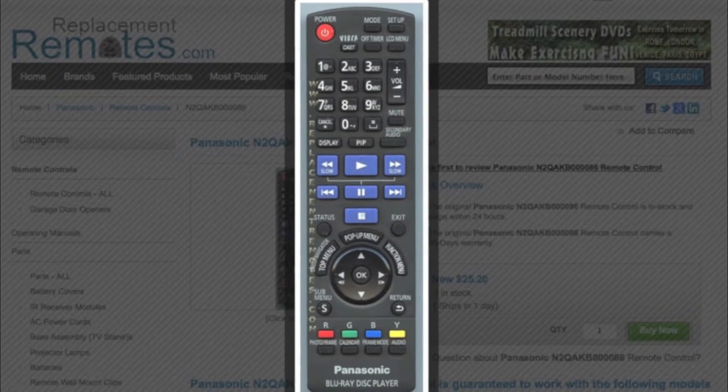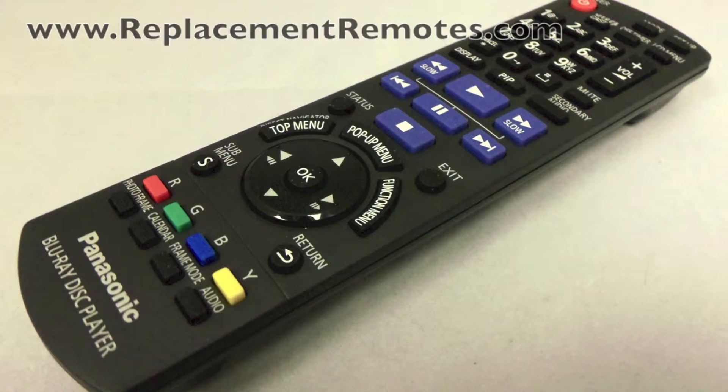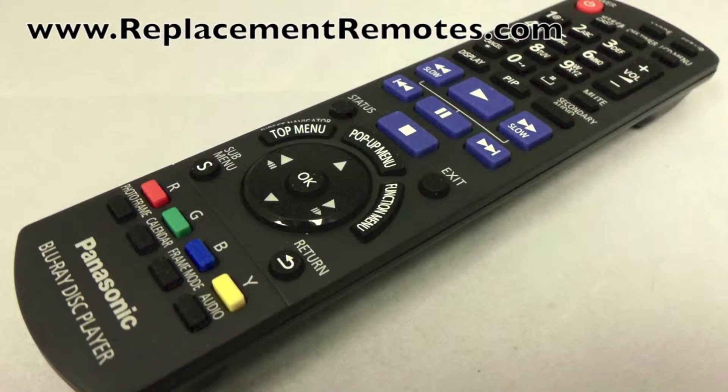The model number on this remote is N2QAKB000086. It is brand new and original equipment from Panasonic.